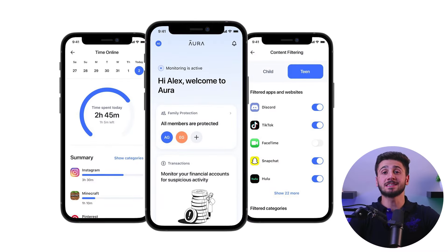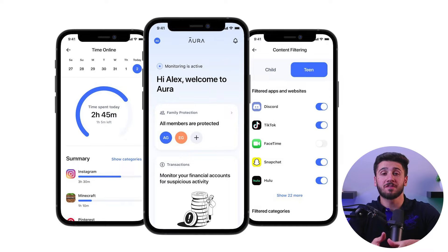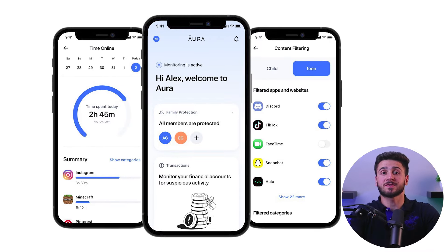Another great feature that Aura offers is screen time analytics. Using the app you can see how much time each family member spent on their phone and set screen time limits for each device. On top of that, if telling your kids to get off their phone over and over again becomes exhausting, with a simple click of a button you can block internet access on their device and save yourself the trouble.